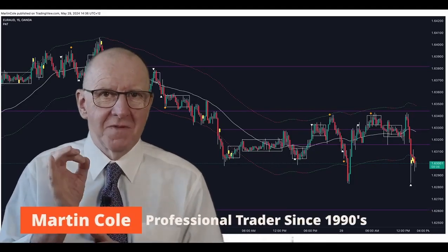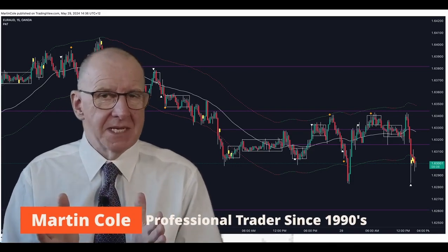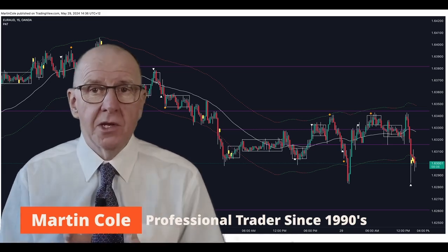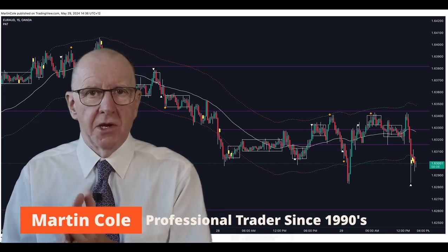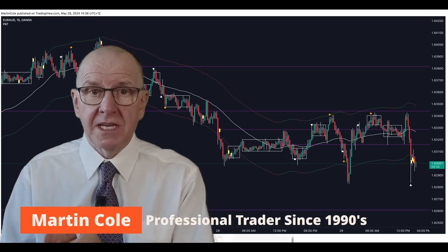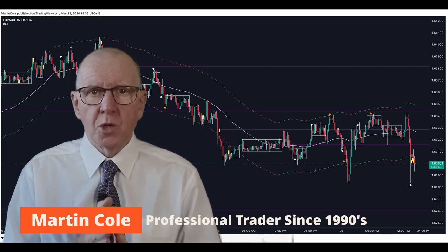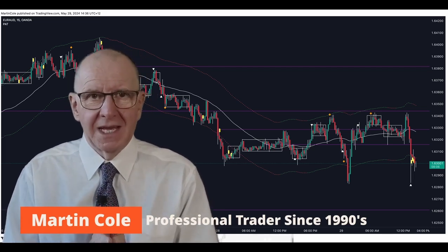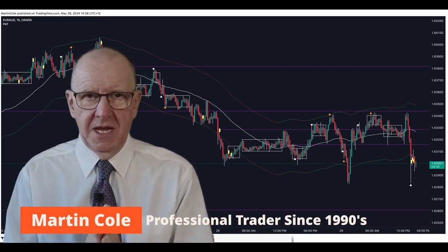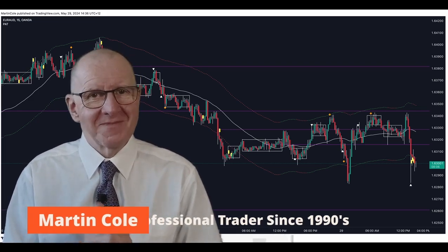Welcome back to video 6 in this professional trader training course. Imagine needing to learn how to lose money. Crazy? Actually, not crazy at all. In this video, you're going to learn about a little-known secret that every successful trader knows about and uses. You will learn the real power of a stop-loss, which is not what you think it is. Look out for the love movie concept because that will cause a light bulb moment for sure.